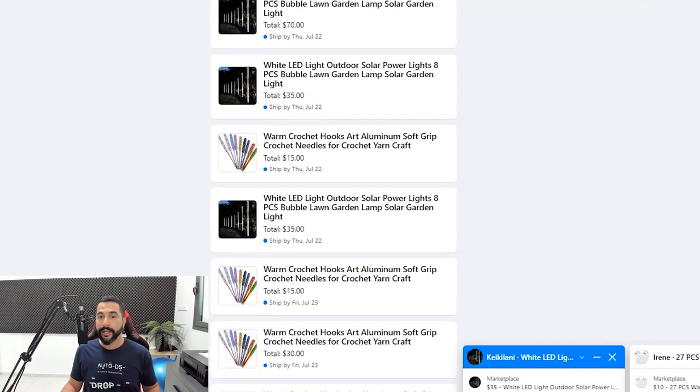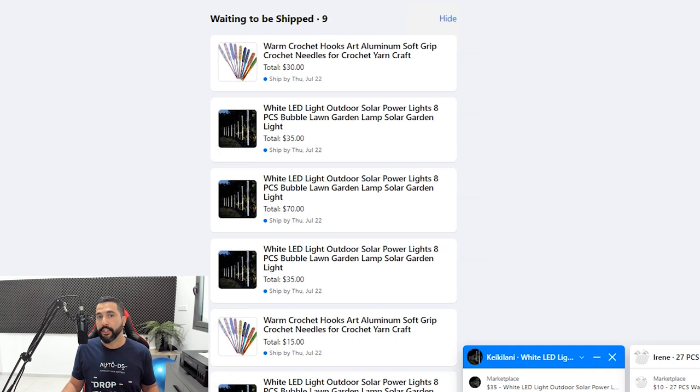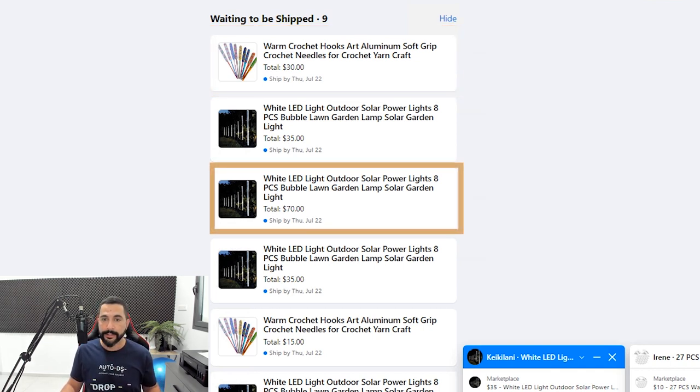Now I'm clicking on shipping orders so you can see what products are actually selling. Here are the warm crochet hooks and the white LED outdoor lights — those are my two best sellers out of all the products I've tested. People are also buying more than a quantity of one: the warm crochet hooks sell for $15, but the latest sale was $30 because someone bought two. Same for the white LED lights — $35 for one, and here someone bought two for $70. I recommended in previous videos to offer more than quantity one on best-selling products.